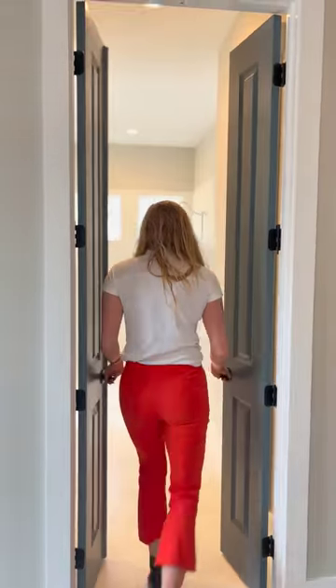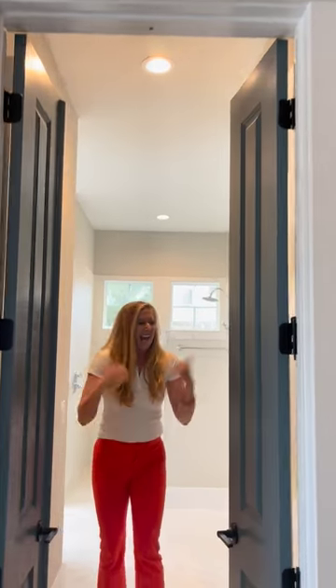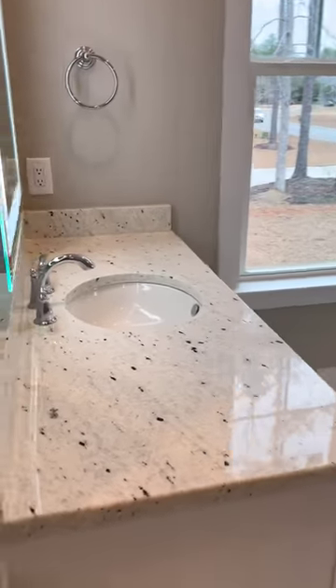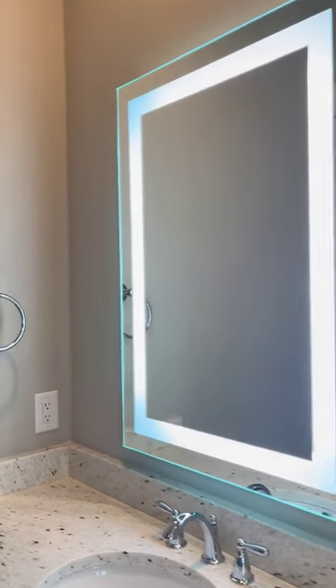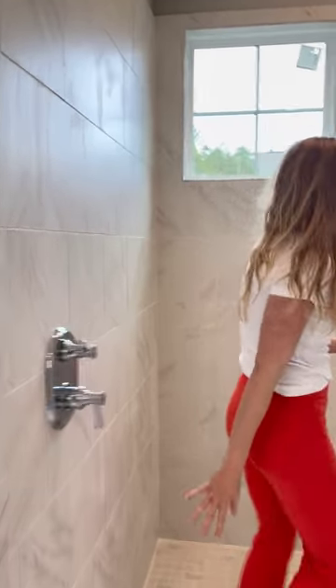You have a suite going into the master bath, and before you get there you have his and her master closets on either side — love that. Coming in you'll have your dual vanities, which is a unique feature to this plan, along with our lit mirrors that we love. You can choose quartz or granite — there are lots of different options. Love the walk-in shower.